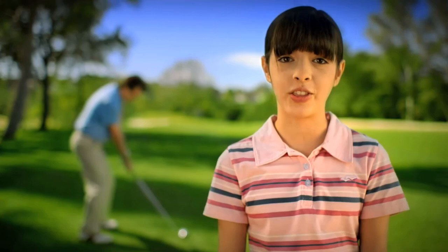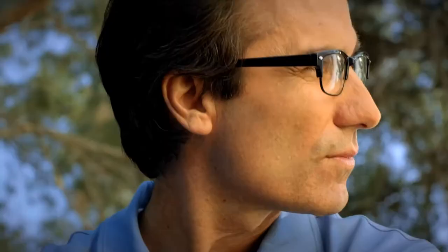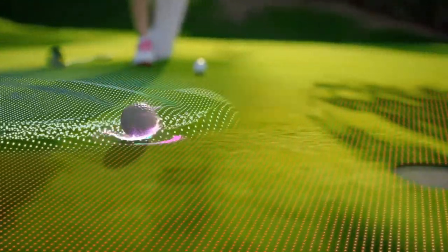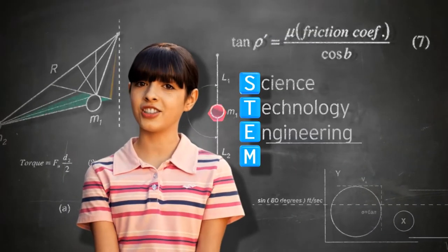My dad sees his five-iron shot landing on the green. I see a torque force reacting with club momentum as dad pushes it into the rough. My dad sees a birdie putt. I see rolling resistance from friction causing the ball to lift the cup. I wish more kids like me were into STEM — science, technology, engineering, and mathematics.